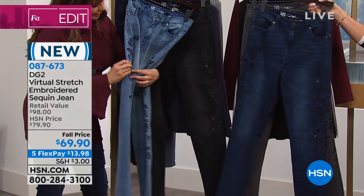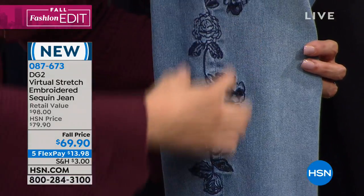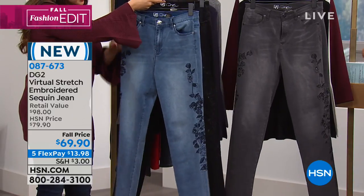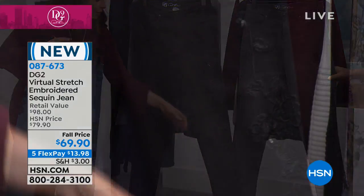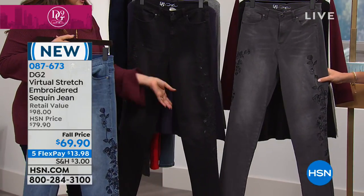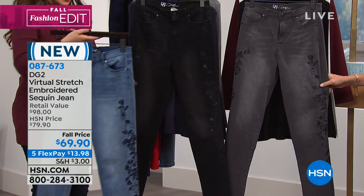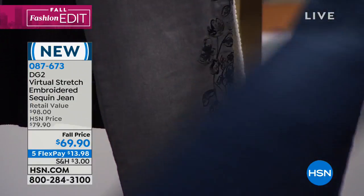Here it is in black, which has hand-done whiskering — lighter through the front, darker on the sides, all done by hand with shading. That is so elegant — so evening if you want it to be, or daytime glam. Sequins are big this season. Here it is in the gray. We've got two shades of chambray, one indigo, classic black, and gray. Available on average 30-inch inseam, petite 28, and tall 32. Beautiful stretch — done in virtual stretch with a high-end glamour touch.